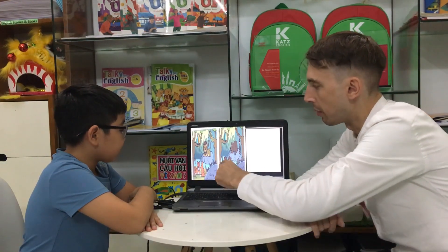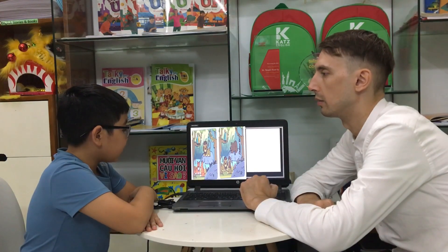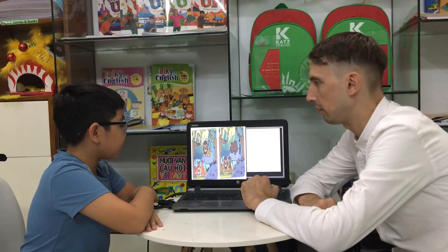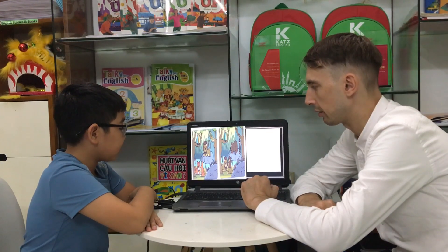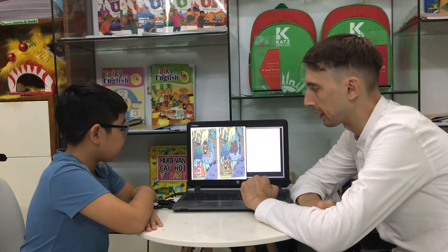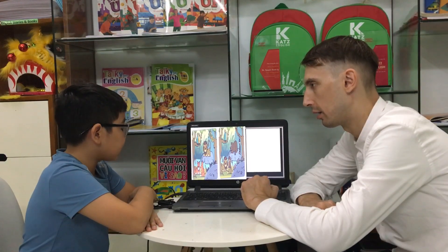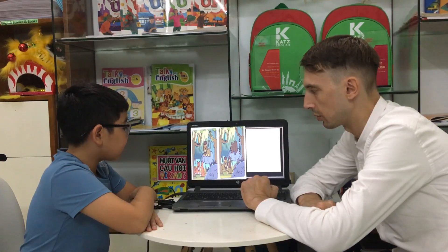What can you see on the small rock in the picture? On the big rock is a tiger. Right. What can you see on the big rock? In picture one is a tiger.